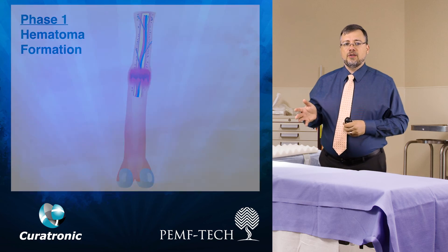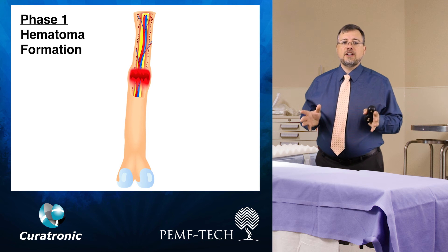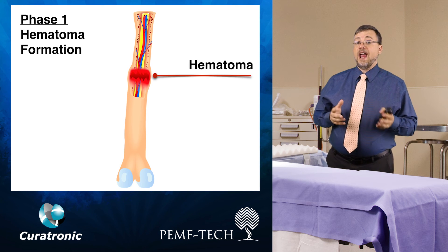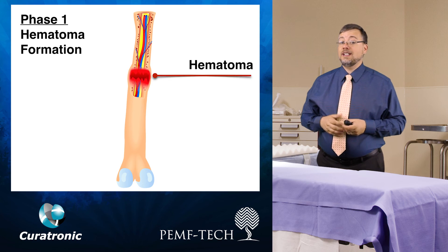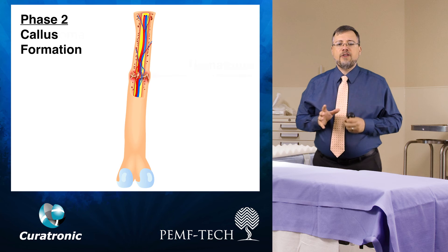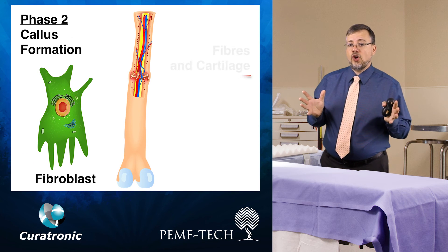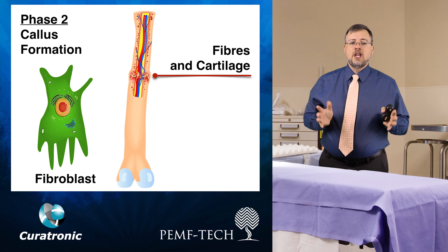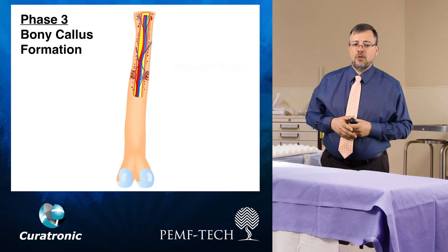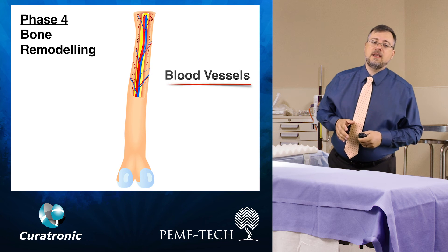When a fracture occurs, the bone is naturally immobilized by blood clotting, causing a hematoma. The bone fragments and the ends of the bone usually die because of lack of oxygen. Then, little cells called fibroblasts move into the clotting area, turning the hematoma into granular tissue, creating a fibrin mesh network. Once this area is secured, the process of bone rebuilding can begin.